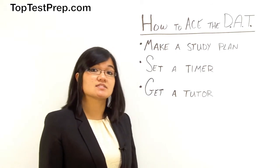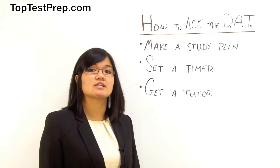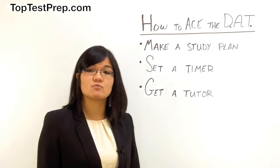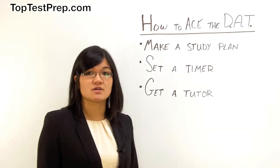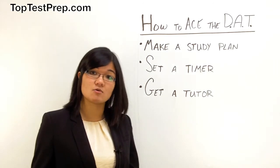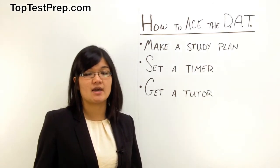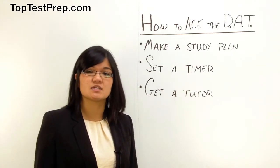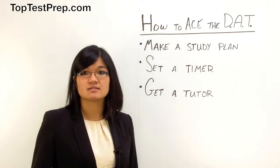Remember that the DAT is a test of stamina, determination, and your ability to think like the American Dental Association. It will require you to synthesize information that covers a very wide scope drawn from classes that you may have taken years before the actual exam. So here are a couple of tips to overcome these obstacles and succeed on the DAT.